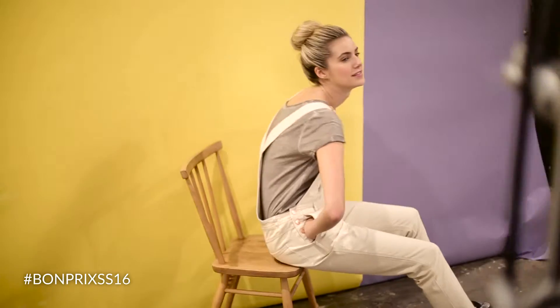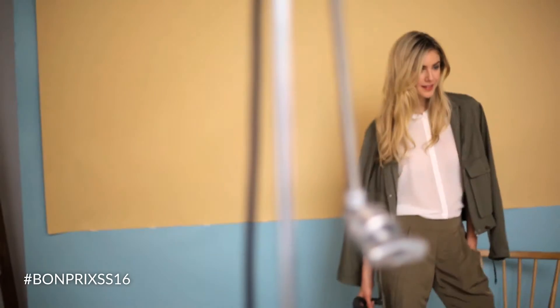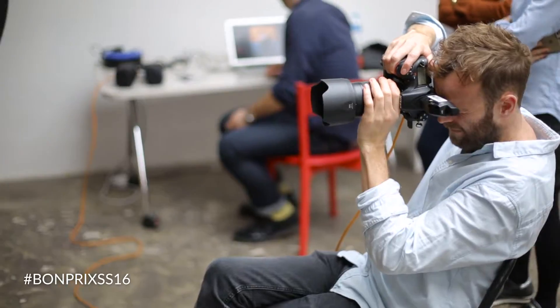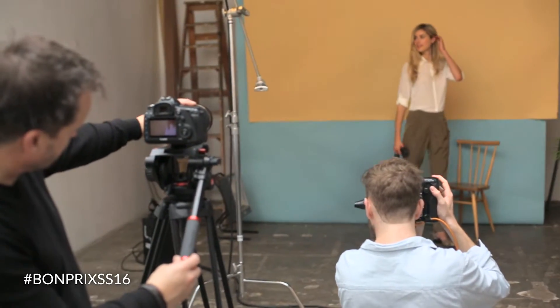Hi there, we're here today in the heart of London shooting the Bonprix Spring Summer 16 lookbook, which is the trend book that we send out to all the key journalists and press. We've got our beautiful model there just showing you one of the key trends for the season, which is the safari look, and we've got our brilliant photographers.